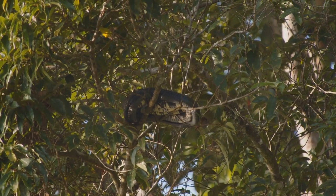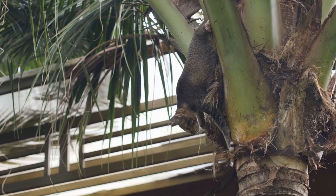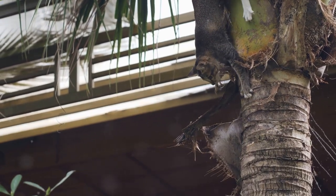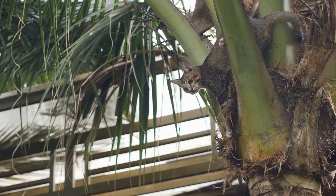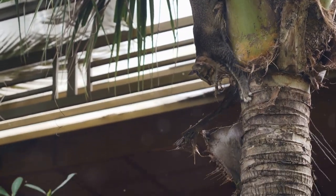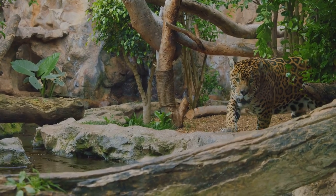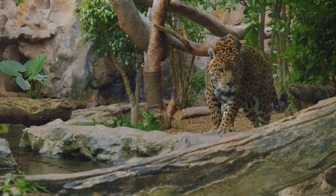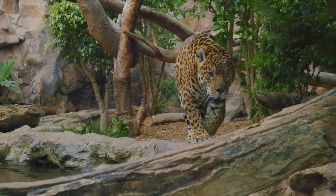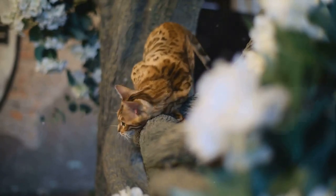It has a long, lithe body, short legs, and an extravagantly long tail. Its coat is a rich, tawny color, dappled with open rosettes. The margay leads an almost exclusively tree-dwelling existence. Its long tail provides balance, while its short, strong legs and large, wide-set eyes are perfect for navigating the dense foliage. One of the margay's most remarkable attributes is its ability to rotate its hind feet 180 degrees, enabling it to climb headfirst down tree trunks — a skill that most cats can only dream of.